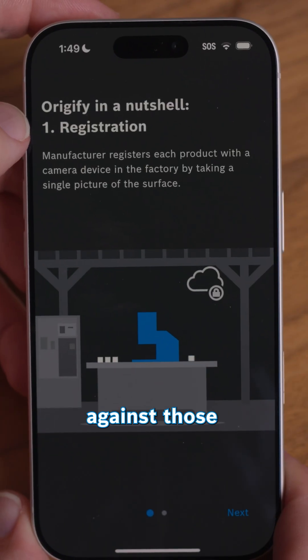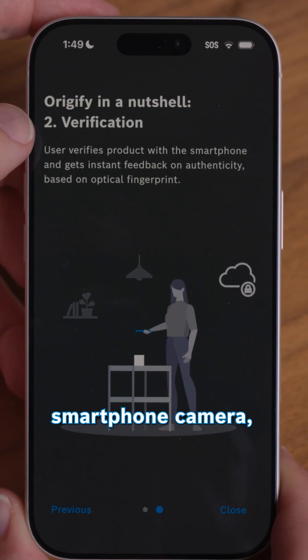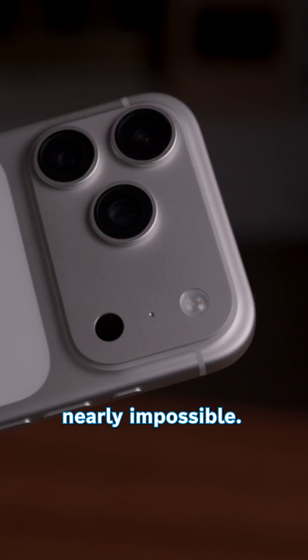A camera at the factory scans every unit produced, identifying the unique surface characteristics, and then you can verify a product's authenticity against those reference images using your smartphone camera, which makes counterfeiting nearly impossible.